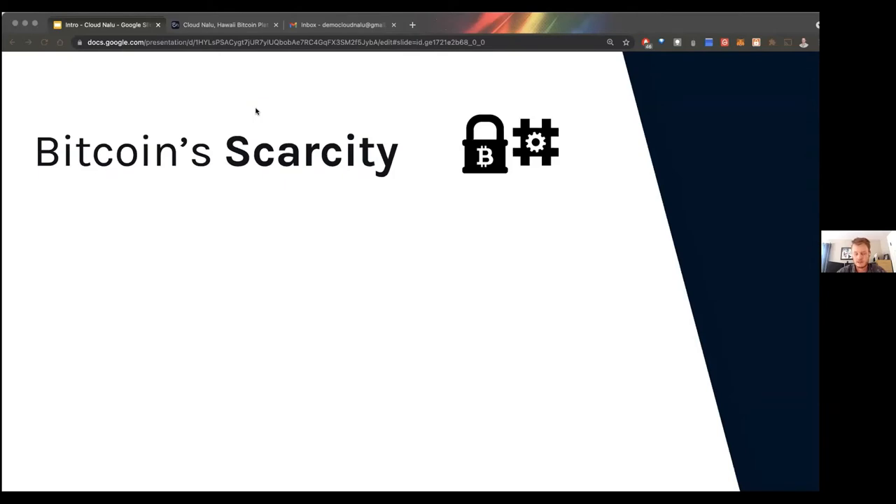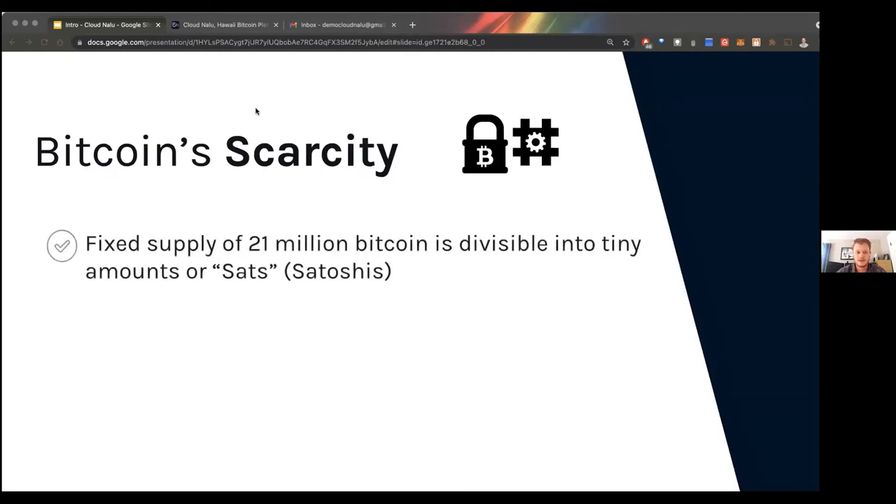Bitcoin's scarcity is really important to understand because it's the fundamental property that gives Bitcoin its value. There's a fixed supply of 21 million Bitcoin, and we can divide Bitcoin into tiny amounts called sats or satoshis, named after the creator of Bitcoin. This is really important to understand for the Lightning Network, because on the Lightning Network you're often sending smaller amounts of Bitcoin denominated in satoshis — there are 100 million sats per Bitcoin.